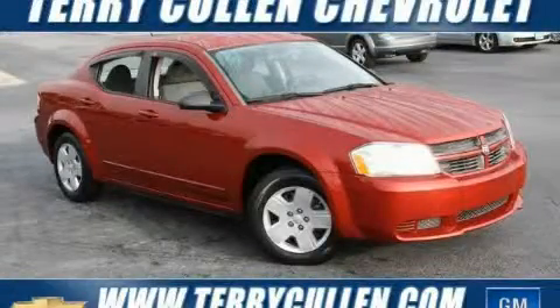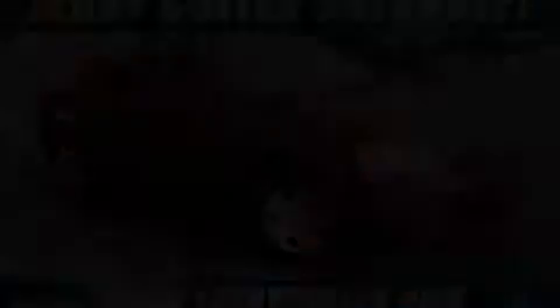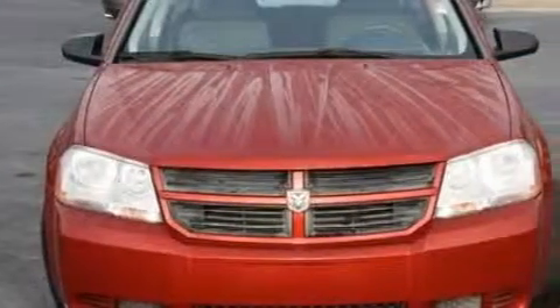This is a 2008 Dodge Avenger. It features a 2.4 liter 4-cylinder engine and a 4-speed automatic transmission.